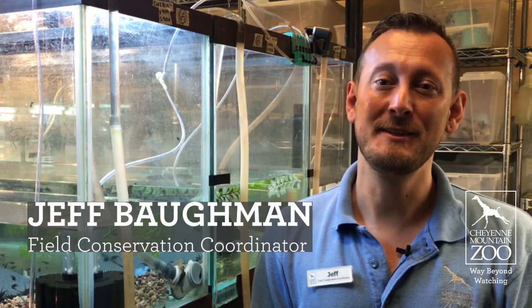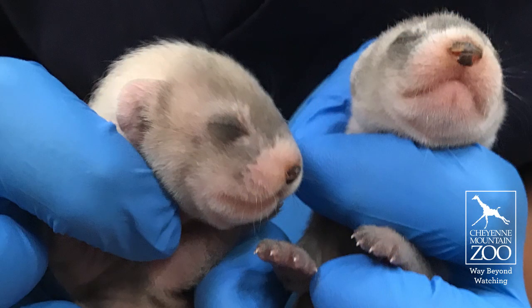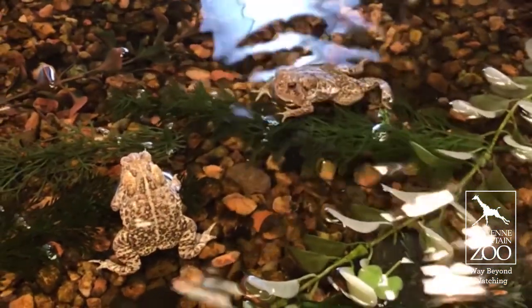Hi, I'm Jeff Boffman, Field Conservation Coordinator here at Cheyenne Mountain Zoo. We've been really busy with our ferret and Wyoming Toad breeding programs, and I'm going to give you an update on what we've been up to.